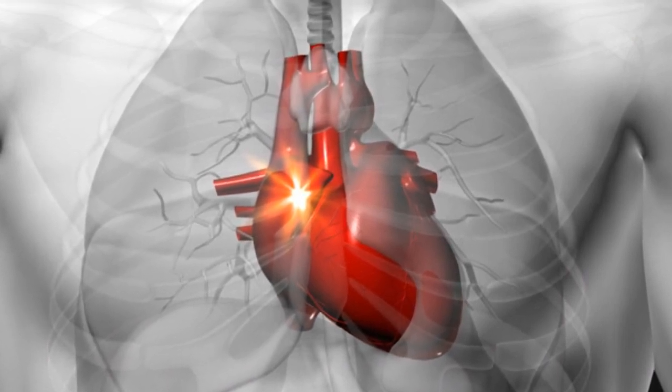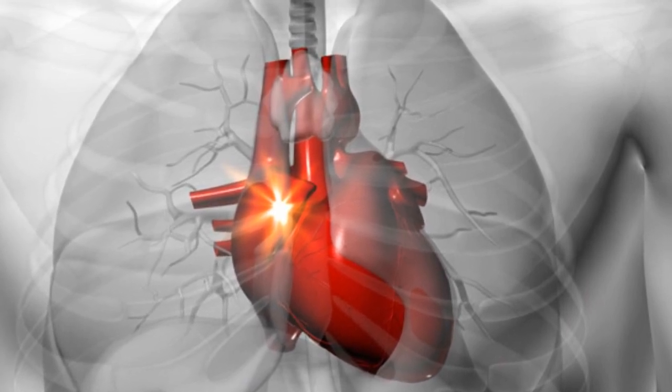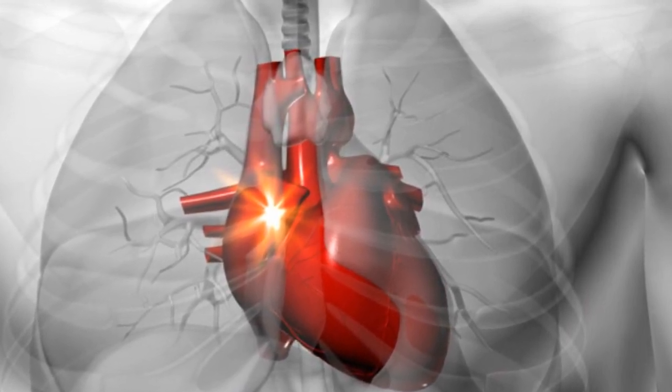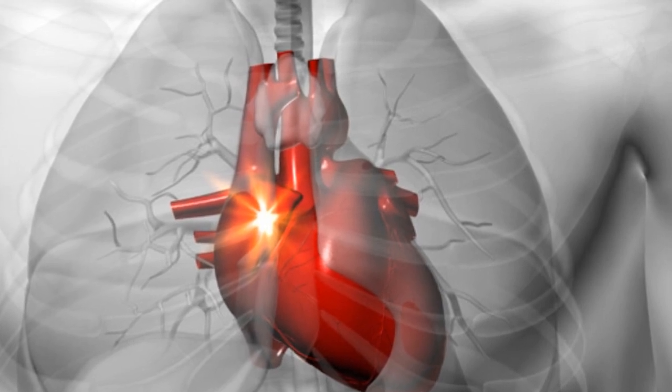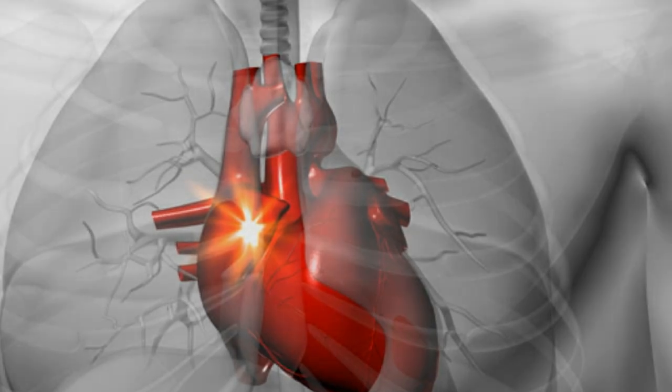Remember that breathing this way is more intense than simply taking deep breaths, so doing this exercise for a long time can be harmful. Do this exercise for no more than one minute in order to alleviate the tachycardia and return your heart to its normal rhythm.